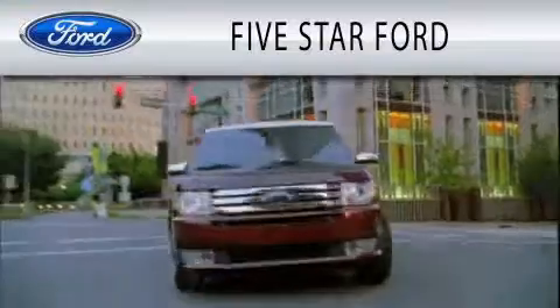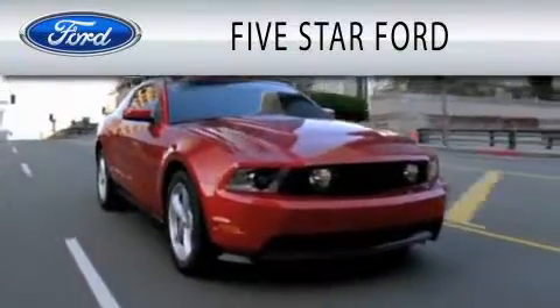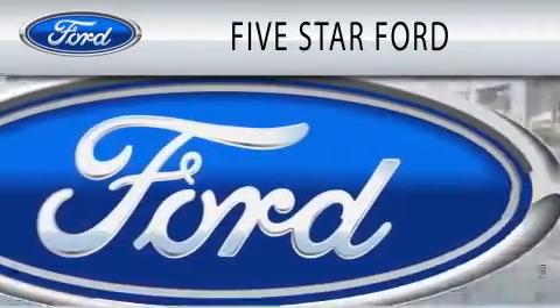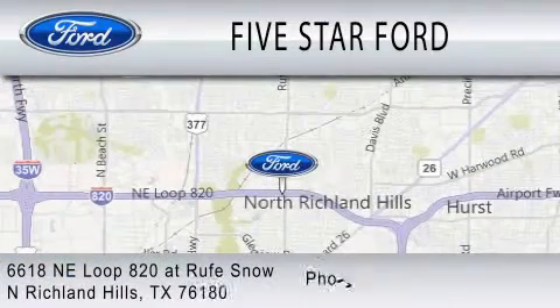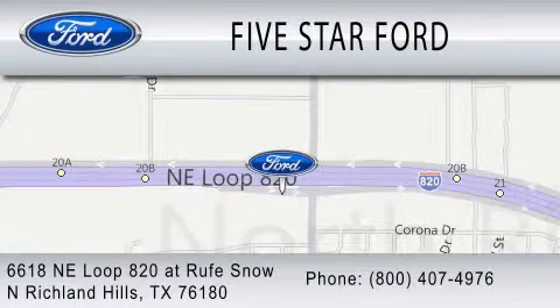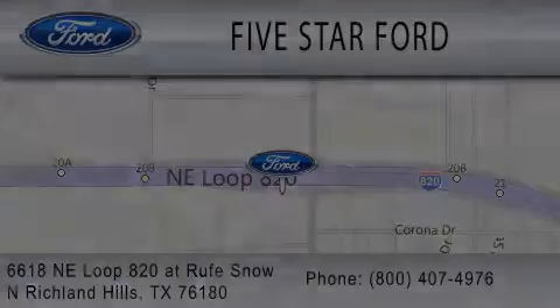Five Star Ford is dedicated to doing everything possible to ensure that the experience you have selecting your vehicle is as pleasant as possible. We're located at 6618 Northeast Loop 820 at Roof Snow in North Richland Hills. We'll see you next time.